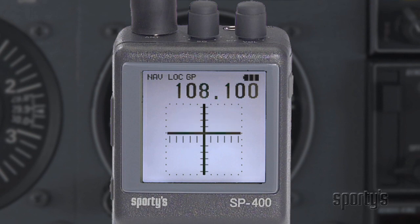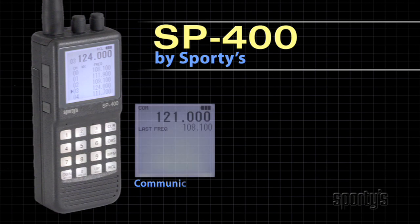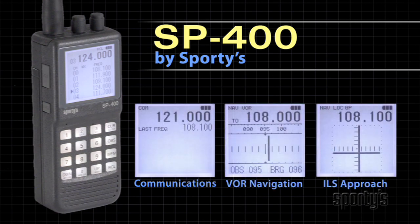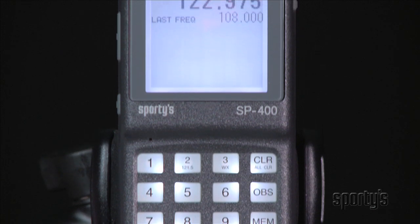Introducing the all-new SP400 from Sporty's, with full ILS capability. It's like having a complete standby radio stack in your flight bag, and it could save your life in an emergency. The SP400 is packed with new features.